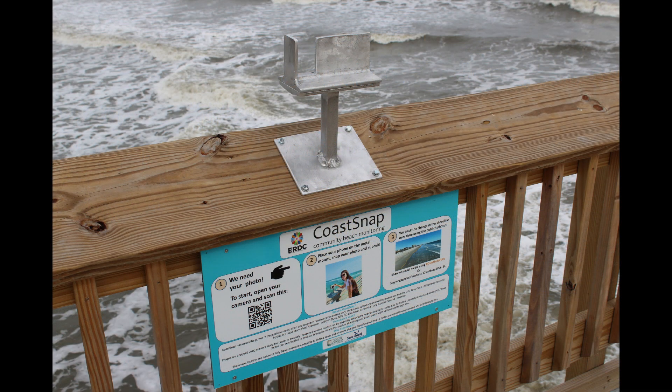The series of images you are about to see are the result of a citizen science project called COSNAP. As shown in this photo, there is a phone mount on the pier where visitors can place their cell phones and take photos of the shoreline that are all from the same vantage point. These images allow researchers to track how the shoreline is changing due to storms, king tides, and nourishment events.